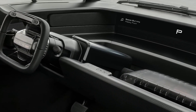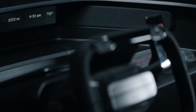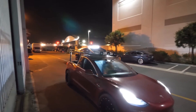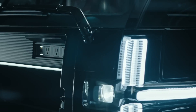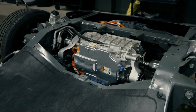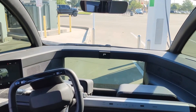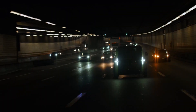As we await further updates, it's hard not to imagine what this truck will look like and what features it will have. Will it be as sleek and aerodynamic as other electric vehicles in the market, or will it have a more rugged and robust design to cater to truck enthusiasts? Will it have a powerful engine, long-range capabilities, and fast-charging options? The possibilities are endless, and the excitement continues to build up.